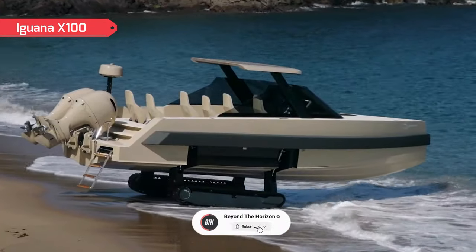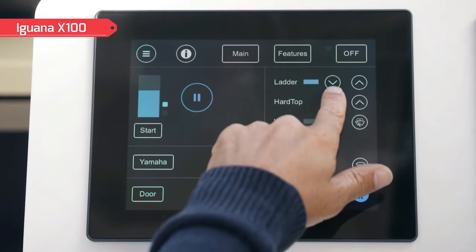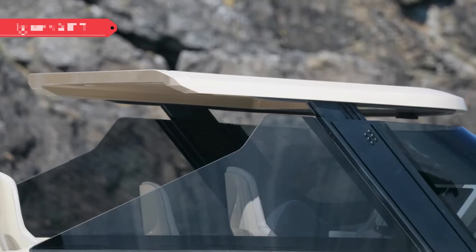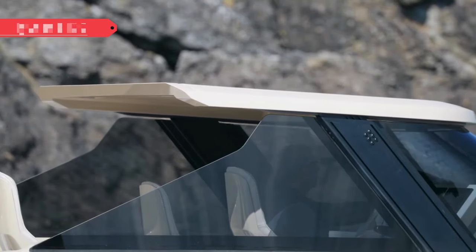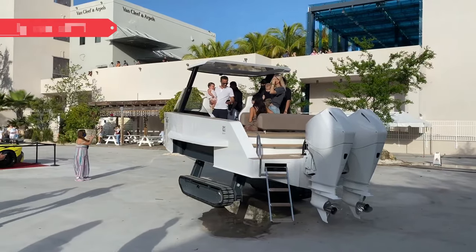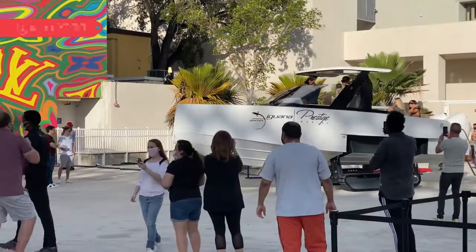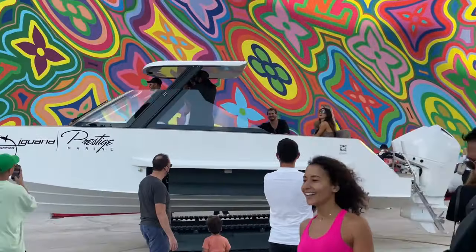The landing gear is designed to withstand a load of up to 16 tons, and once submerged it folds up into the hull without interfering with propulsion. The whole design allows these boats to cruise smoothly even in rough seas, reaching speeds of over 56 miles per hour thanks to two 300-horsepower engines.